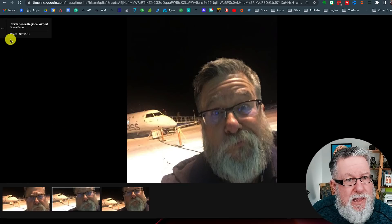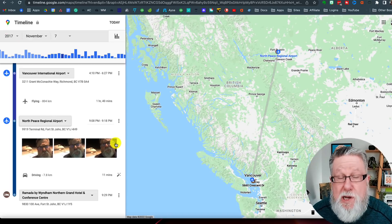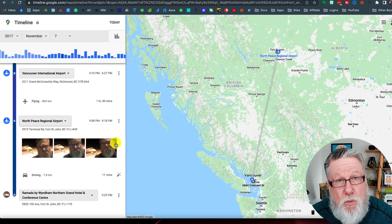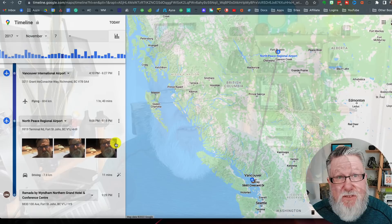Whether you find this awesome or creepy is up to you. It's an amazing feat of technology built into our Google account, and it's up to you to choose how to use it. I hope I've given you an awareness and understanding of exactly what location services are and how you can use them to your benefit and protect your privacy inside of the Google system.